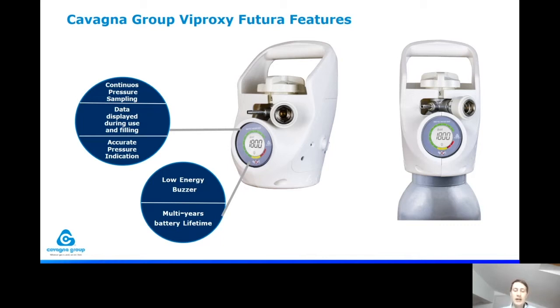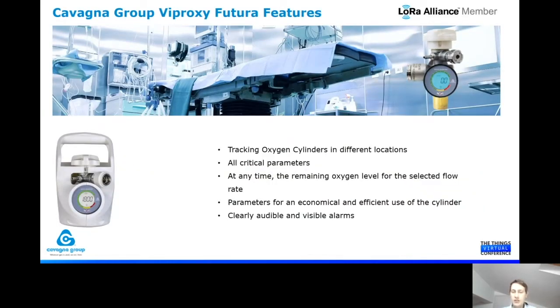This device, adding the LoRa one capabilities and communication, allows tracking of the oxygen cylinder in different locations, which is very important because this asset is crucial for the healthcare sector. We can monitor all the data the device collects, related to critical parameters of the patient, improving the service that nurses or doctors can offer. At any time, we can see the remaining oxygen level according to the selected flow, allowing a better and more efficient use of the cylinder.